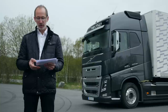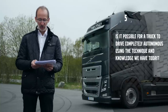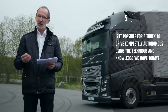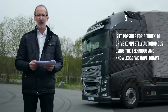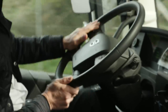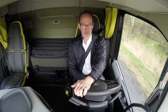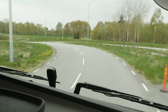Vicko Villack wants to know if it's possible for a truck to drive completely autonomous using the technique and knowledge we have today, not taking into account current traffic laws. Yes, trucks can be driven autonomously, but in the beginning we will only be seeing that in restricted areas such as mines or ports. To see it on normal roads is going to take quite some time.